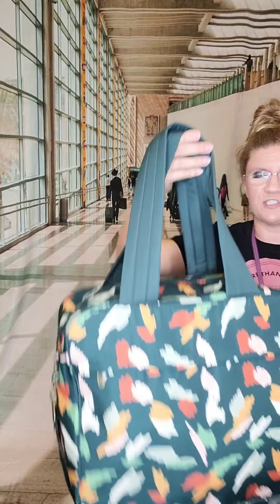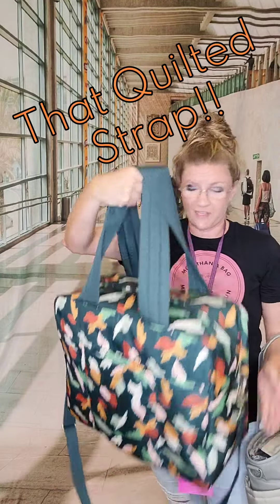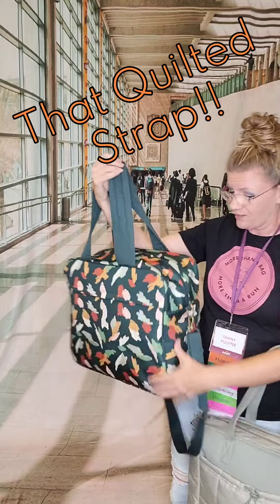This is the new Voyager Toad. Check out that quilted strap — that is just amazing. This is just a brand new take on the Weekender that I'm absolutely in love with. So remember this name: the Voyager Toad.